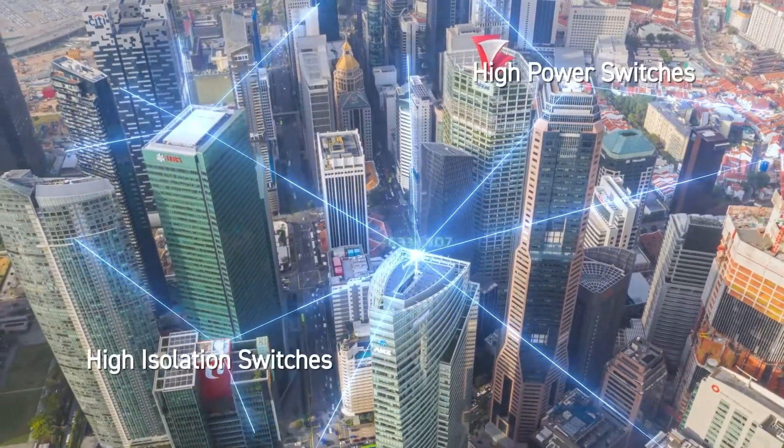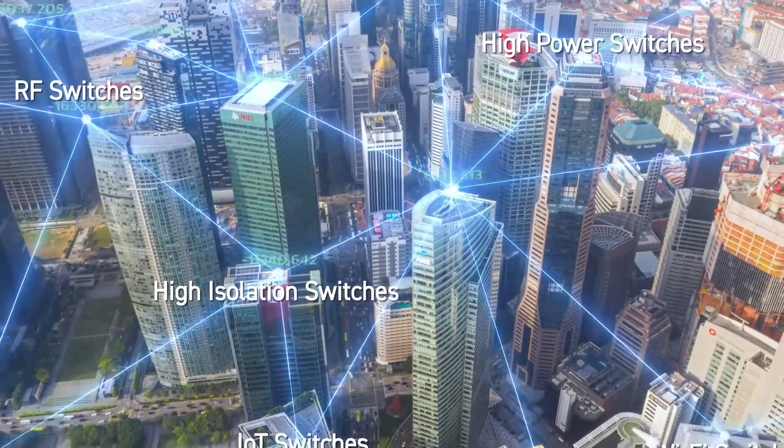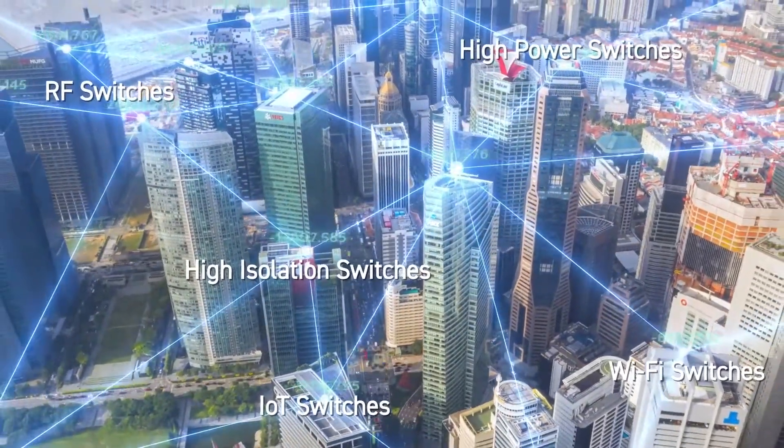Skyworks offers a broad range of RF switches for a variety of applications including automotive, high power, Wi-Fi, high isolation, and IoT signal control.